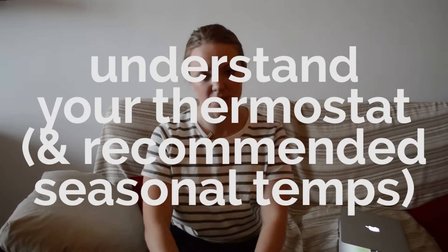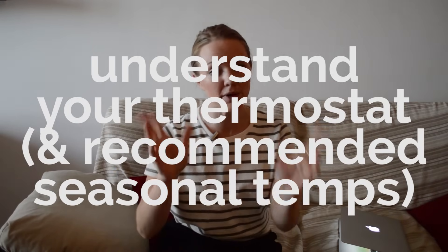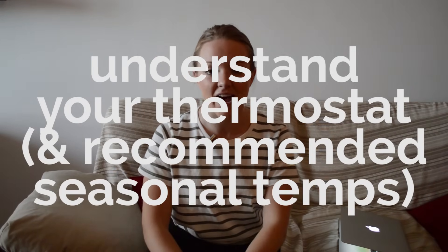Tip number eight is a great money-saving tip: understand your thermostat and the recommended settings for different times of year. In winter you'll want to crank the heat to 75, and in summer blast the AC down to 60, but your wallet will suffer. Look up the recommended thermostat settings for each season and save yourself some money.